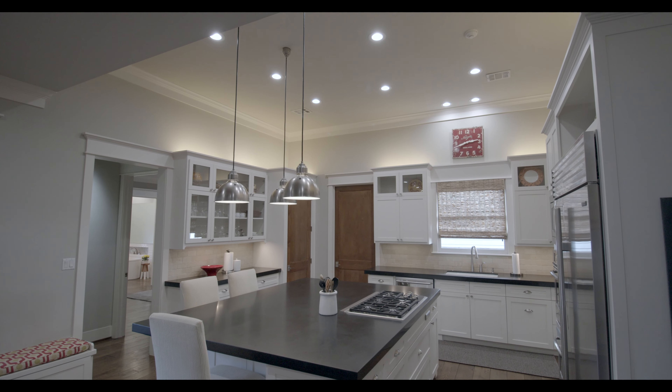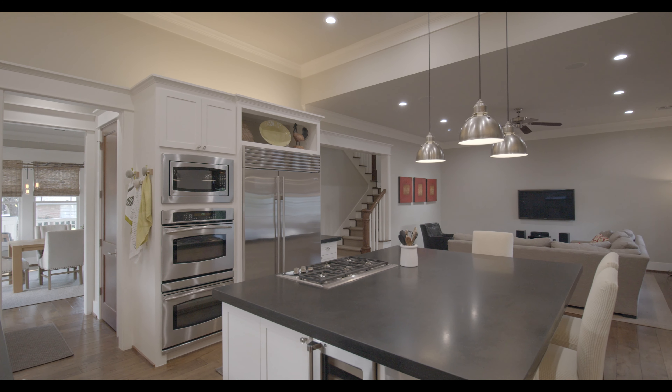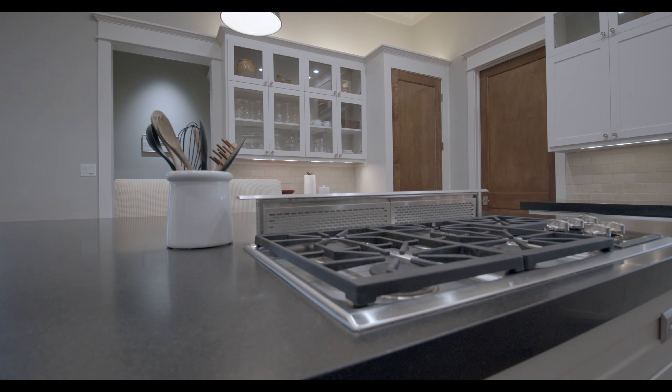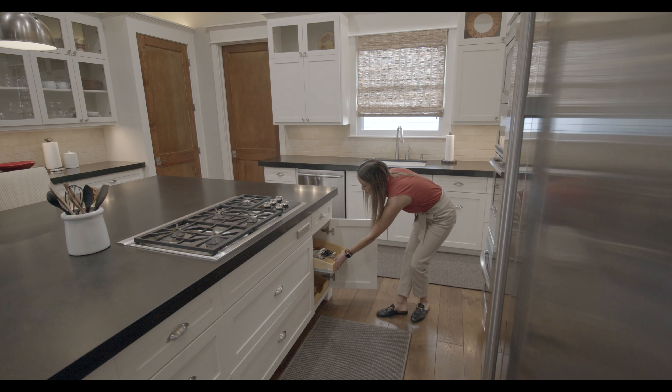The kitchen includes a GE Profile oven and microwave, a 48-inch Sub-Zero refrigerator, separate red and white wine refrigerators, and a five-burner Wolf gas cooktop with downdraft ventilation. The large island offers a generous amount of seating and storage space including thoughtful built-ins.